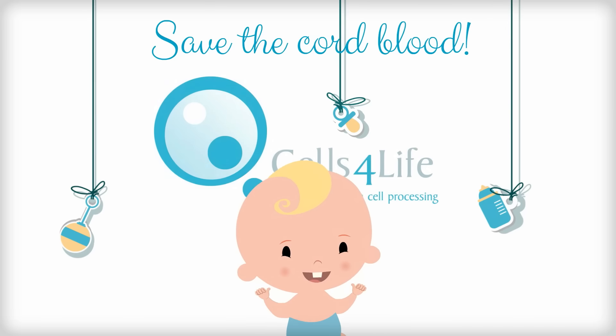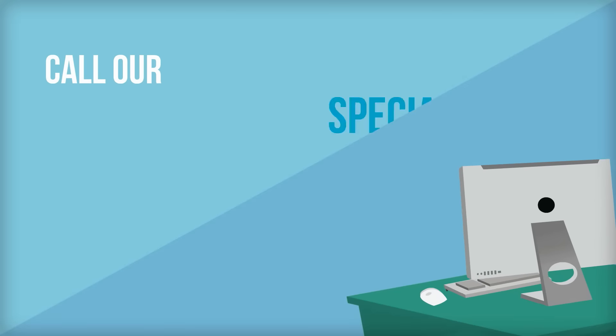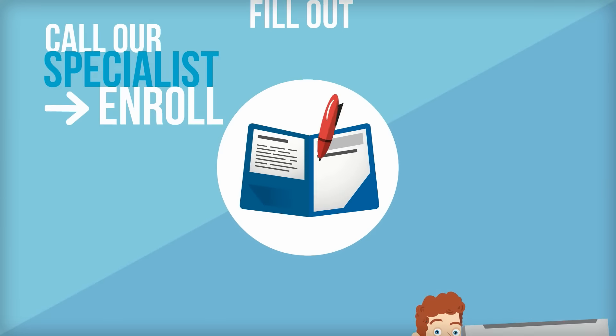Saving your baby's cord blood with Cells for Life is pretty simple. First, call one of our cord blood specialists to enrol. After filling out the storage agreement, you'll get your collection kit.